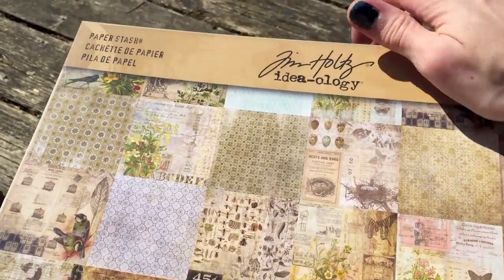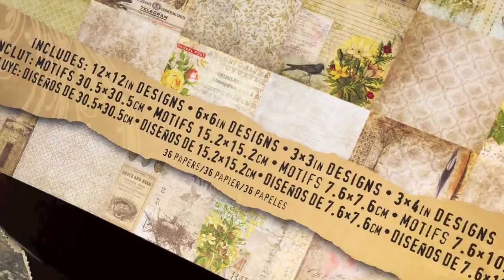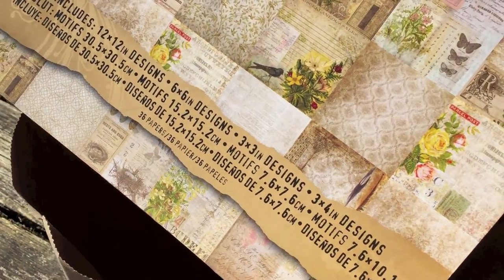I did grab another paper stash here — the Wallflower. I have gone through I think three of these now, but I needed a couple more papers for some journals I'm working on, so I picked that up.